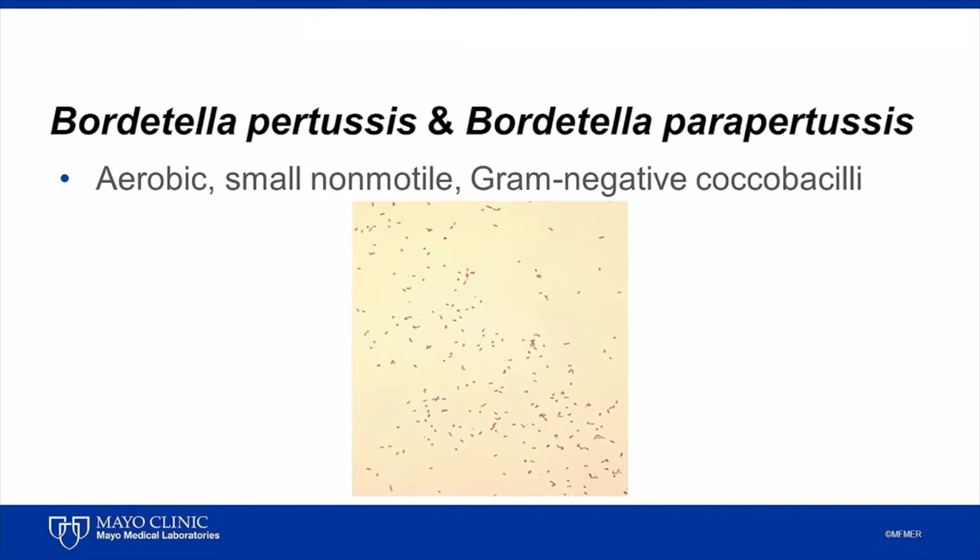Bordetella pertussis and Bordetella parapertussis are aerobic, small, non-motile, gram-negative coccobacilli that cause a disease called pertussis.